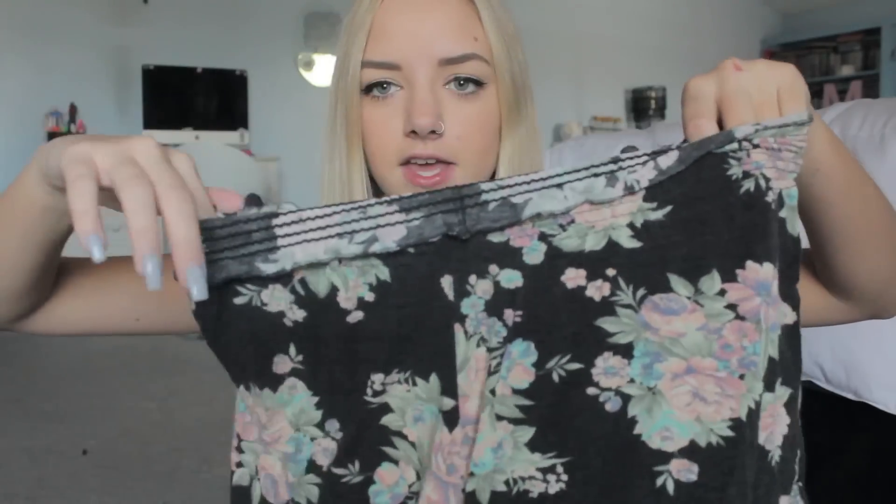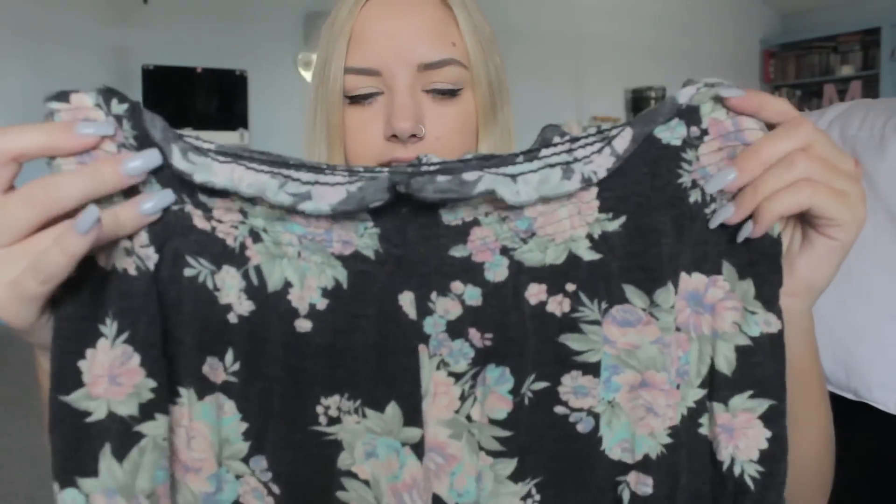I'm going to start off at Brandy Melville. The first thing I got is a flannel — it's not a Brandy Melville flannel, it's one of their vintage flannels and there's a feather stuck to it. It's the perfect size to tie around my waist but also wear on my body. The next thing I got is a pair of floral print shorts with an elastic waistband — just a flowy cotton pair. I love Brandy Melville's cotton shorts, they're the most comfortable things in the entire world, though they're more of a lounging piece.